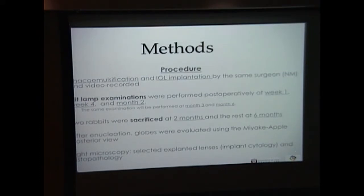The surgery, including phacoemulsification and IOL implantation, was performed by Dr. Mamelis. We conducted slit lamp examinations periodically. Two rabbits were sacrificed at month two and the rest will be at month six. We used the Miyake Apple View after enucleation to assess the globes and select lenses, and we performed implant cytology on select lenses.